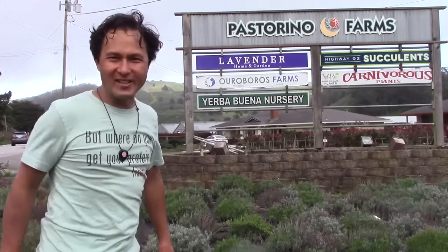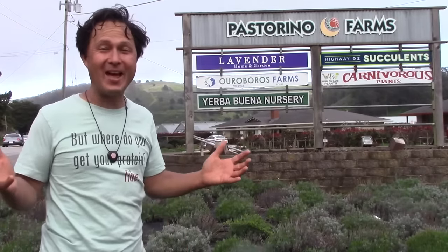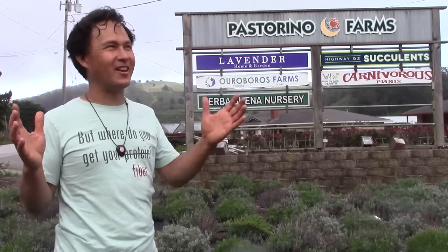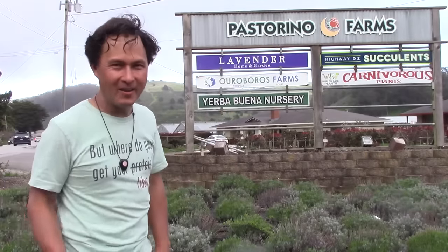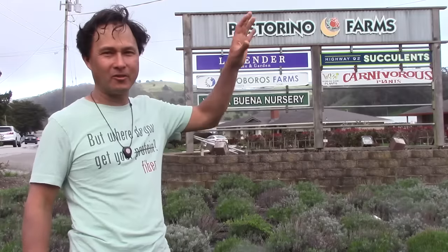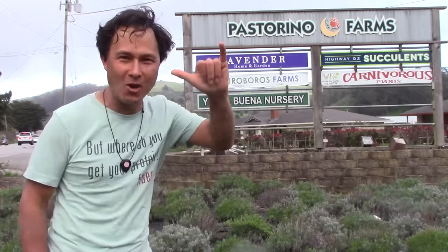Alright, this is John Kohler with growingyourgreens.com. Today we have another exciting episode and I'm here in Half Moon Bay, California. It's probably foggy, which is most of the time in Half Moon Bay — near my stomping ground since I grew up just a few cities over in Daly City, California. So what's up my homies in Daly City!